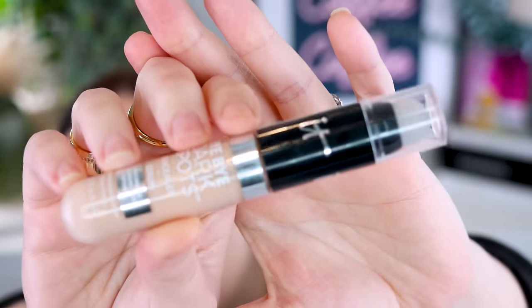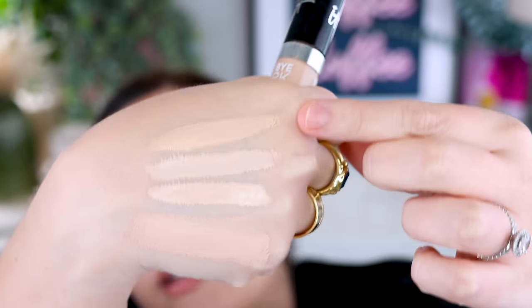One I've unfortunately been disappointed by is the It Cosmetics Bye Bye Dark Spots Concealer in Fair Neutral 11. It's a bit drying and just doesn't have enough coverage. It's not wowing me in any way. I do not want to repurchase it. I picked it up because Dereza really raved about it, but for my makeup preferences, it didn't have enough coverage, was too drying, and just didn't make my under eyes look any better. Definitely a miss for me.